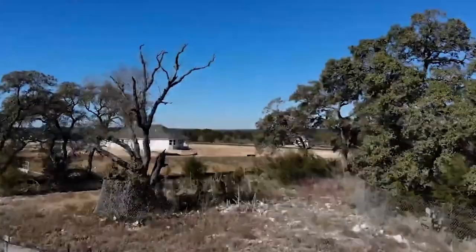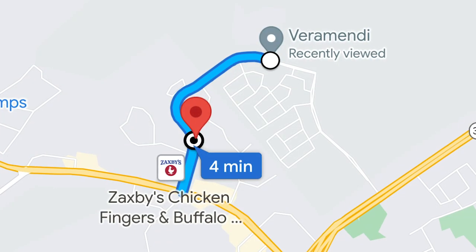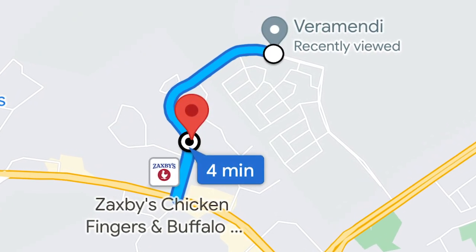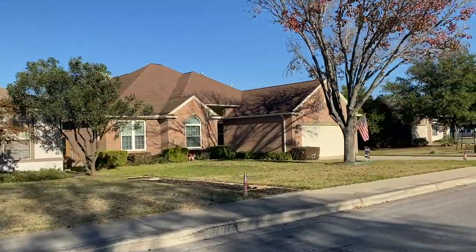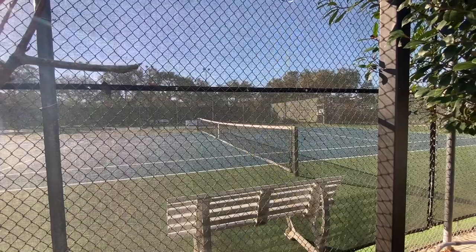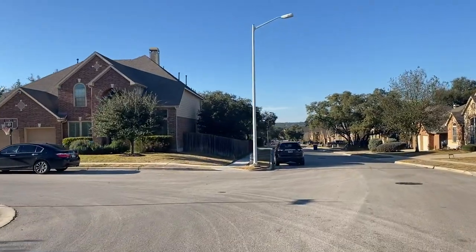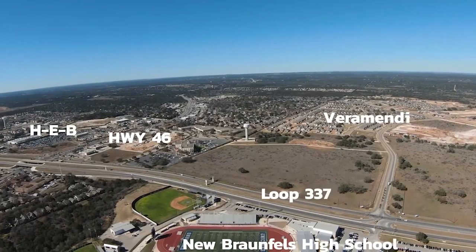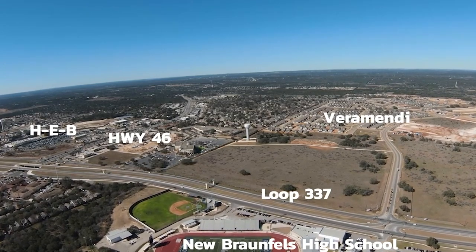If you're not a fan of living amid new home construction, then Oak Run may be an option. Oak Run borders Veramendi — it's actually one of the entrances in and out of Veramendi. It's a more established, built-out neighborhood with a nice amenity package. Home prices in Oak Run range from the high threes to the sevens. The advantage is you're very close to shopping, restaurants, schools, banks, and so much more.